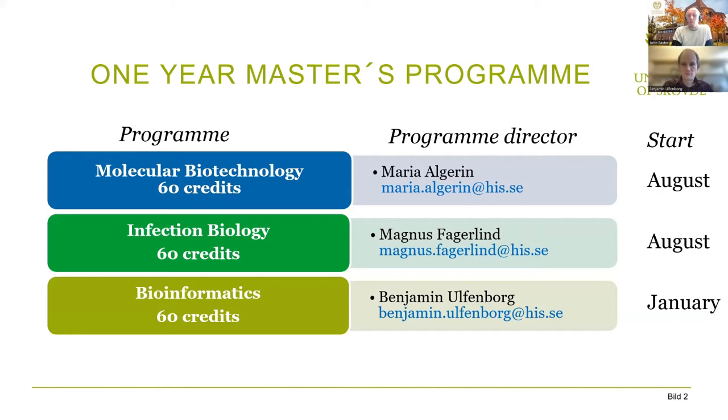We have different program directors, and these are the people that look after the program and organize it — their emails are listed there. This presentation might be shared later, and you can always email them if you have any direct questions. We have some different start dates: two programs start in August and one starts in January.